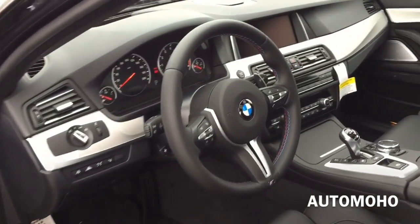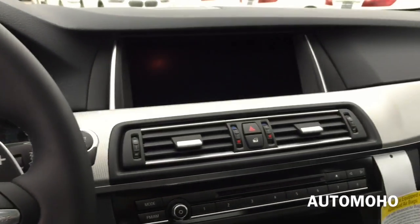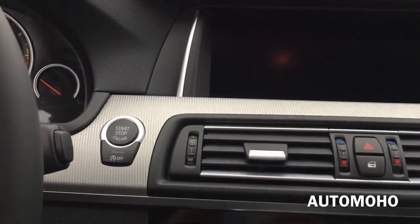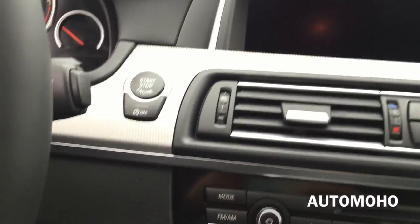Now let's jump into the driver's seat, start it up and see how it sounds. With your foot on the brake, push the start button to start.